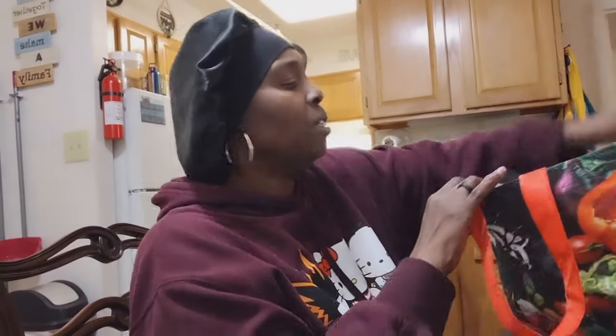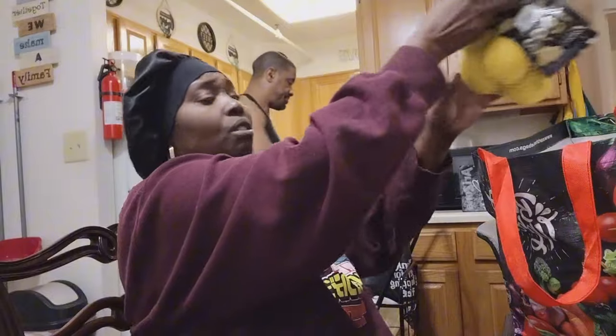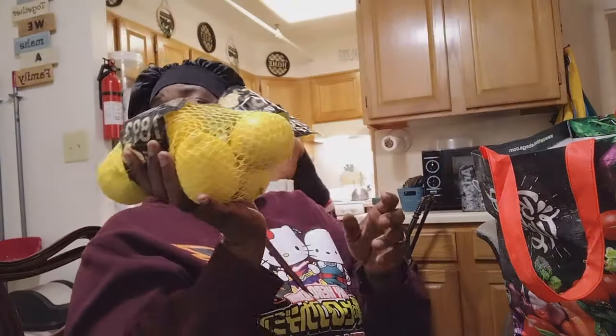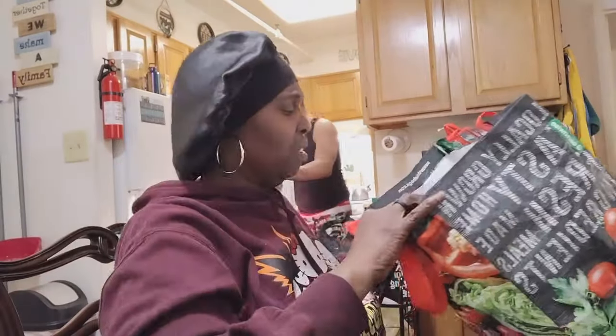I got a bag of lemons. This bag will have to get dumped out, so I'll sit it right here.